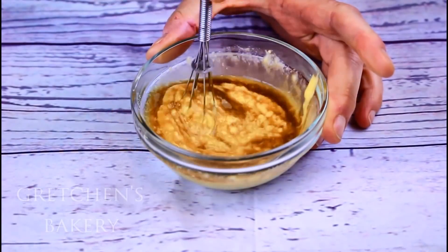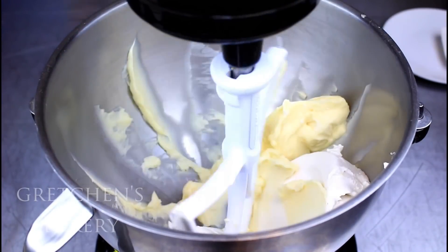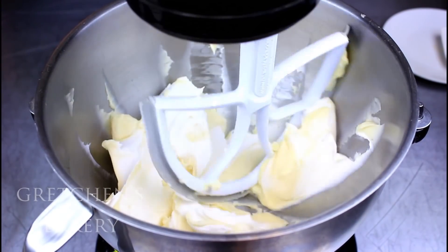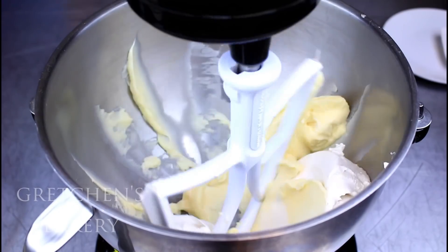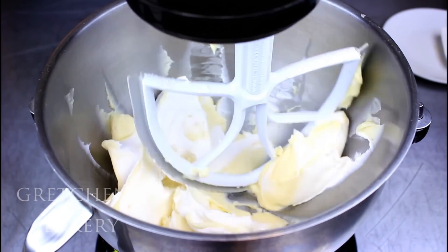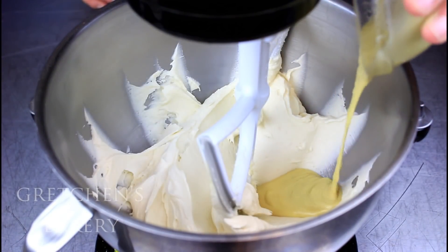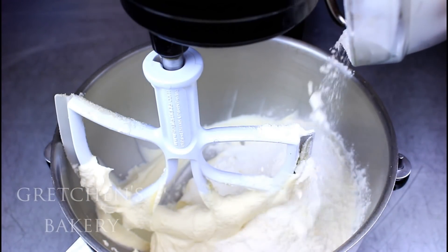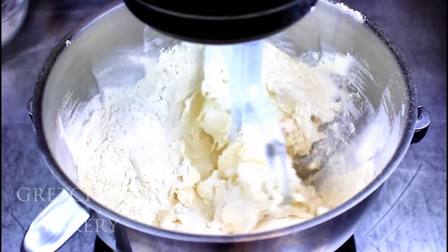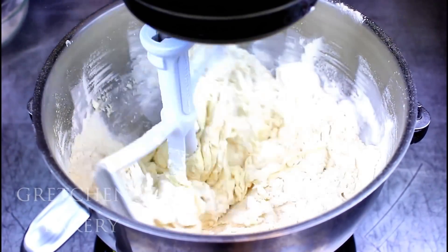First, combine the cold water with the vegan egg, then add the vanilla extract. Smooth out the vegan cream cheese with the butter on low speed — there's no need to whip it light and fluffy here. Add the sugar and mix to combine, then add the egg replacer and mix it well.